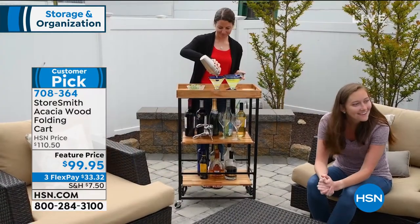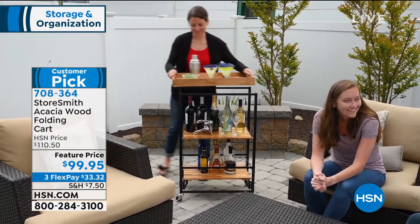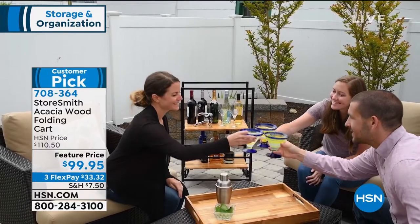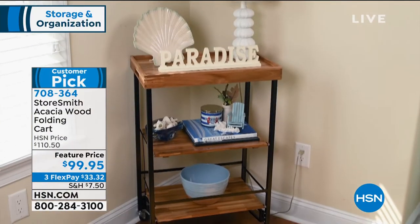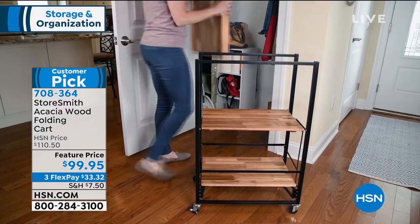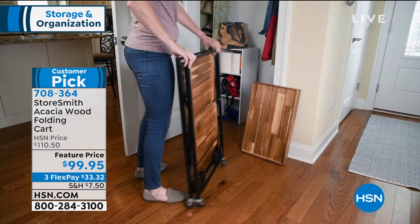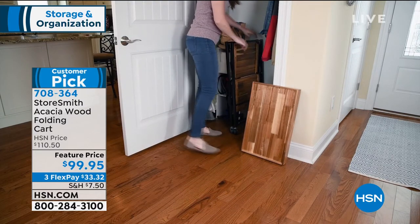That tray alone — if you've ever looked at trays, a reversible tray that is 100% real wood is very expensive. Have fun with family and friends. Even for the holidays — Easter's coming up — you can use it for extra dishes when there's no room on the table. Wheel it out, you have a buffet table; then wheel the dirty dishes back into the kitchen, so much easier than making all those trips.